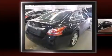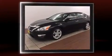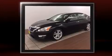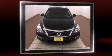Outstanding design defines the 2013 Nissan Altima. This four-door, five-passenger sedan still has less than 35,000 miles. It features a front-wheel drive platform, an automatic transmission, and a 3.5-liter six-cylinder engine.